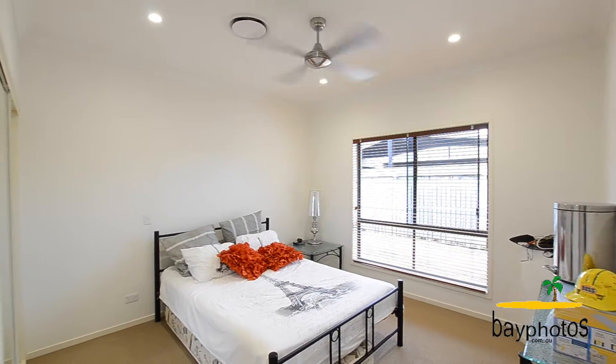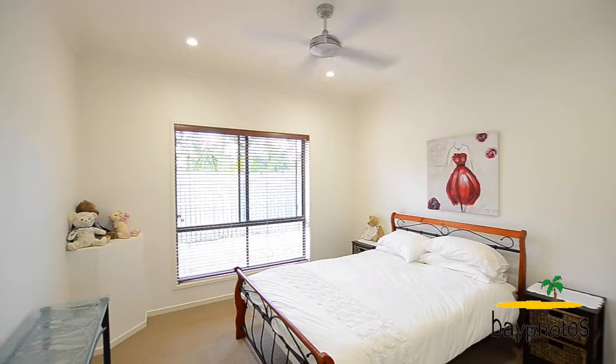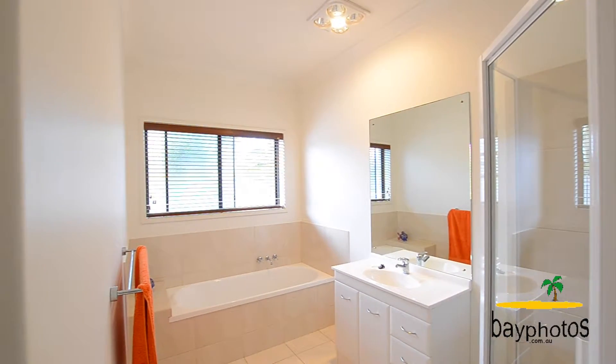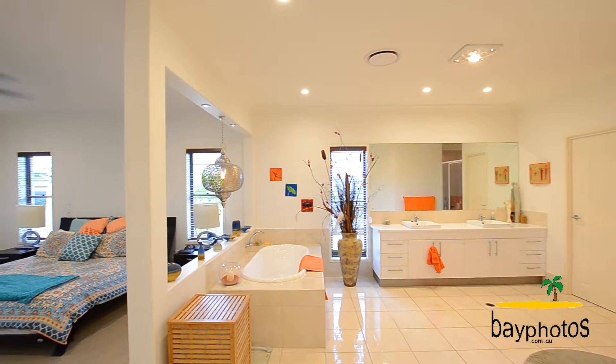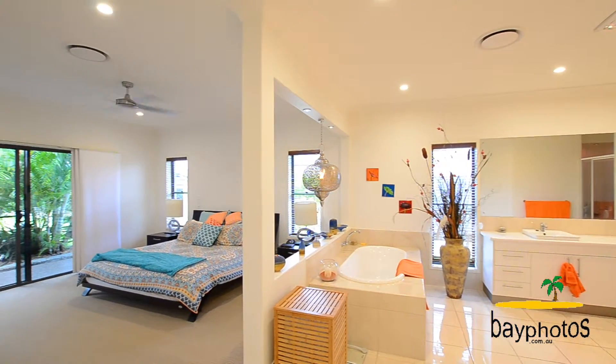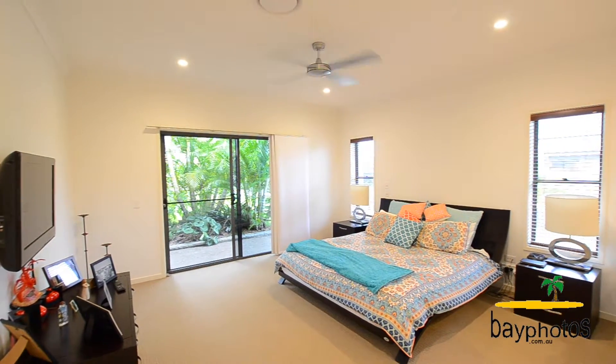This home features six bedrooms, five of which are queen size, and three bathrooms. The master bedroom has to be seen to be believed, with an ensuite as large as any room. The master bedroom also opens out onto the gardens.